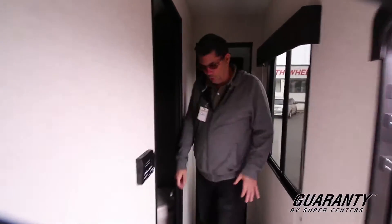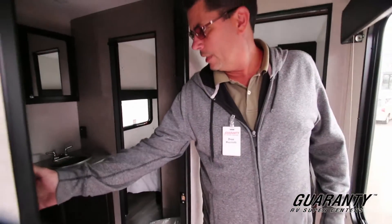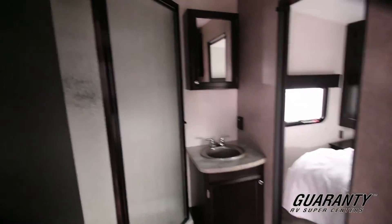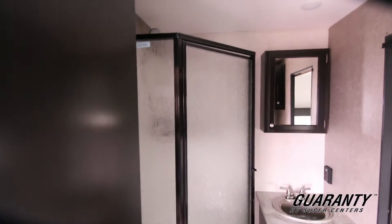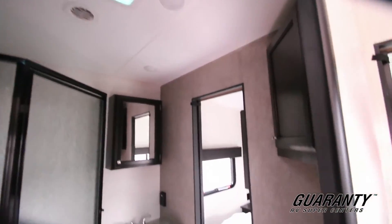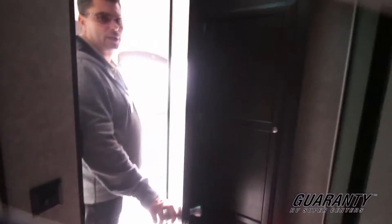Come on down the hallway here — the first thing we'll run into is a door on one side and a window on the other to let some light in. You'll be able to see that's a glass enclosure shower. Nice vanity set up, and you can see some storage over here too.